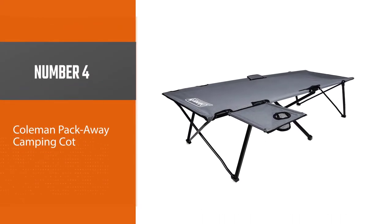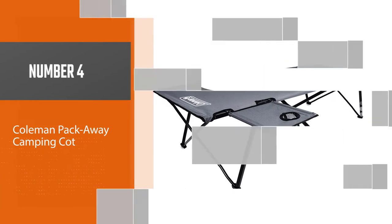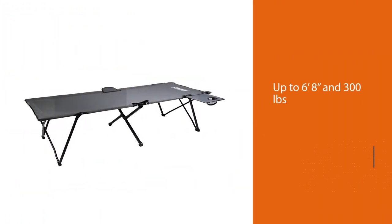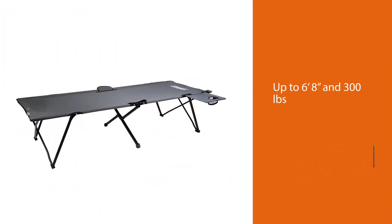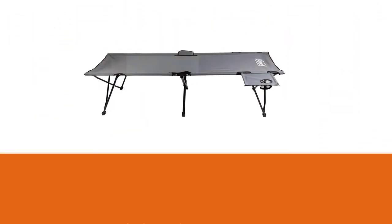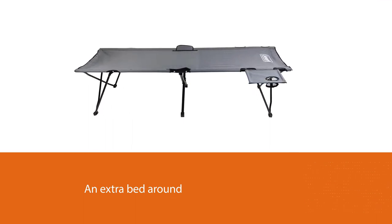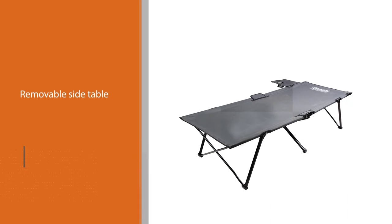Number four: the Coleman Pack Away camping cot. This sturdy cot can easily handle most campers. One cool feature is a built-in cup holder, and the steel folding frame means this heavy-duty sleeping cot should last years under any use.